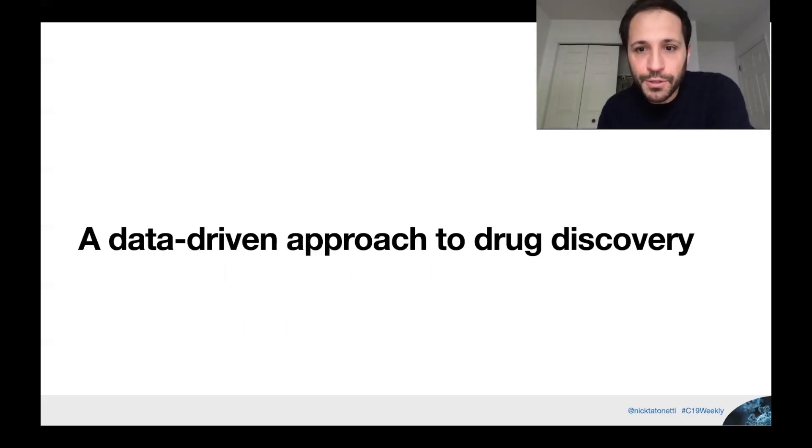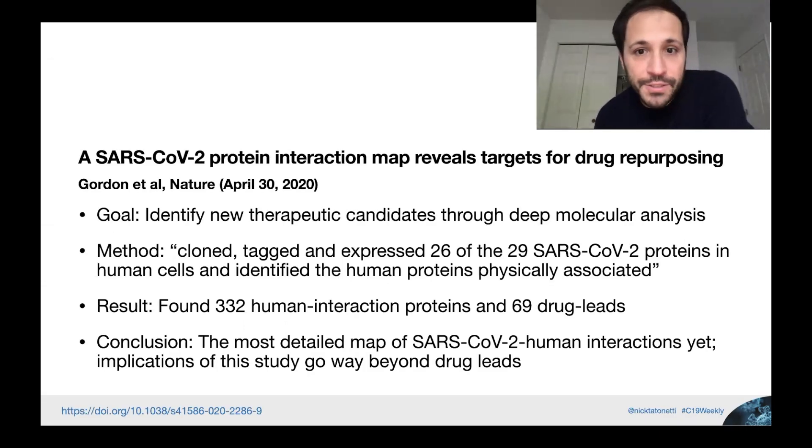A data-driven approach to drug discovery: 'A SARS-CoV-2 protein interaction map reveals targets for drug repurposing,' Gordon et al., published in Nature, April 30th, 2020. The goal was to identify new therapeutic candidates through a deep molecular analysis of how the virus interacts with human cells. They cloned, tagged, and expressed 26 of the 29 SARS-CoV-2 proteins in human cells, then identified through mass spectrometry human proteins that physically interacted with those virus proteins — identifying targets so we can keep the virus from replicating.